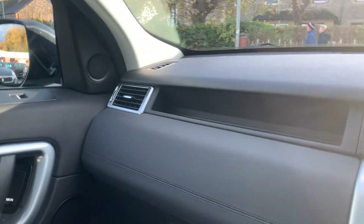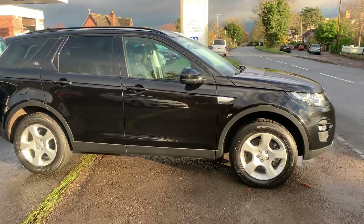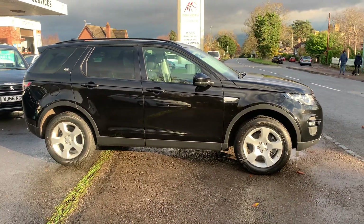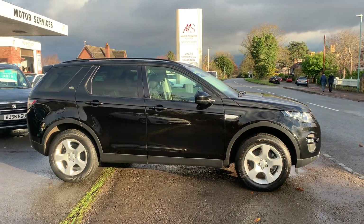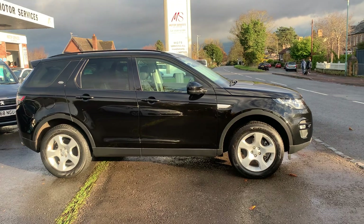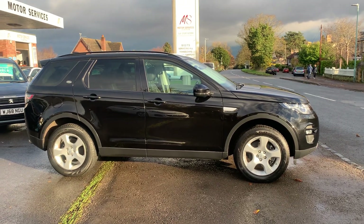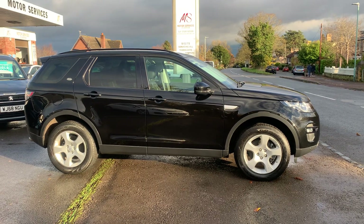In fantastic condition — a very safe and solid car. If you require any more details, please give me a call. Alternatively, you're welcome to pop in and take it out for a test drive. We do low rates of finance, zero-deposit finance options, and we're a family-owned business — been here for well over 35 years. That's a stunning Land Rover Discovery Sport HSE, top of the range, with a nice big glass roof. Thank you very much for watching — hopefully see you soon, bye bye.